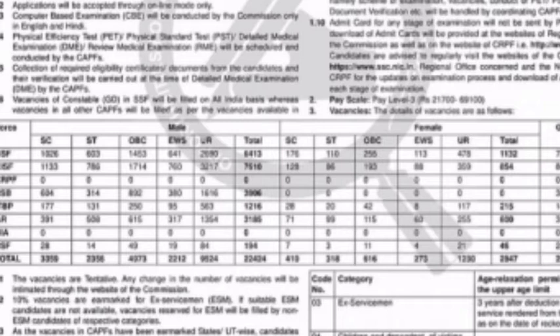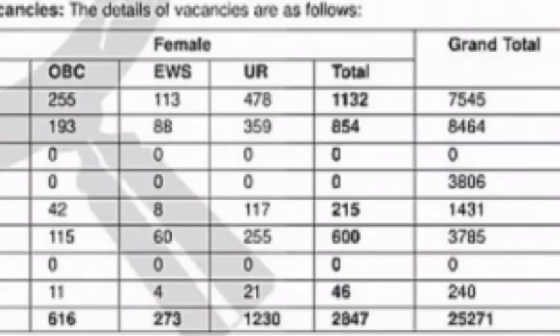You can see the total number of vacancies broken down by category: SC, ST, OBC, EWS (Economically Weaker Sections), and other backward classes. You can see all the locations across India. The total number of vacancies is 25,271.